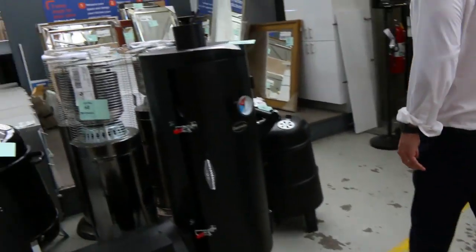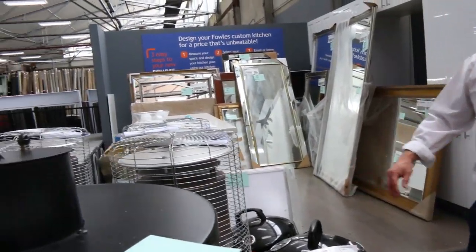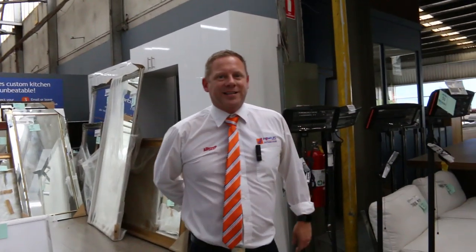That is an absolutely massive auction tomorrow. We've also got the carpet auction and the timber and building materials auction. All in all, three fantastic auctions — we can't wait to see you here tomorrow at 10am. Thanks for watching.